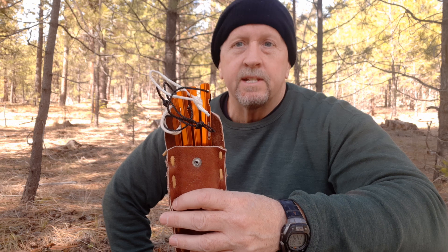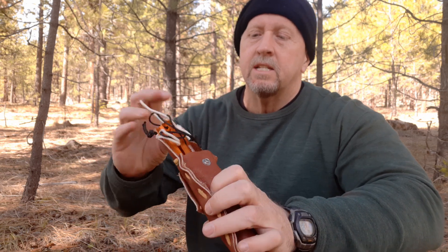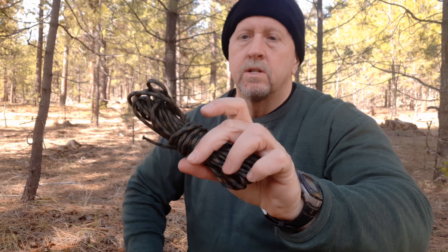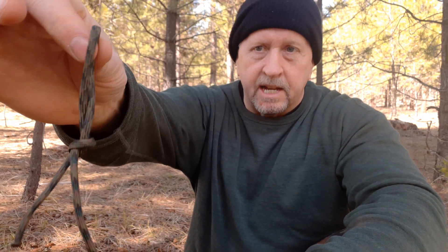Along with the poncho, I carry some cheap tent stakes — you don't want to be sitting out in the rain trying to carve something, or you may be in the desert with nothing to carve. These are just cheap Coghlans you can get at Walmart. I also have a couple of prussic loops made out of bank line shoved in the bottom of the pouch with the tent stakes. And I have a ridgeline ready to go — it's already got a bite at the end, ready to be used. So everything I need is there.